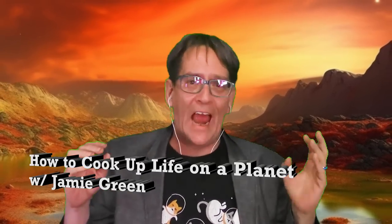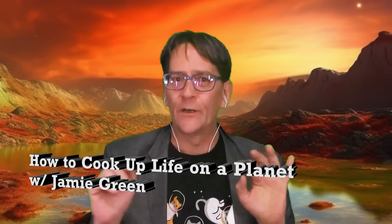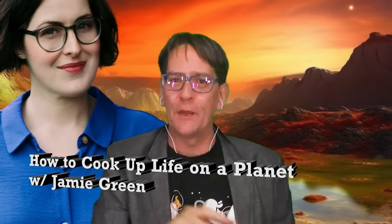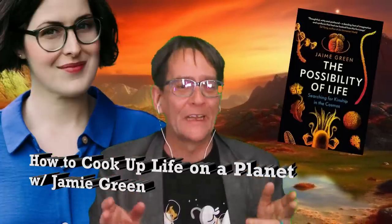Welcome back to The Cosmic Companion. I'm James Maynard. This week we are looking at how to cook up life on a planet. Later in the show we're going to be talking with Jamie Green, author of the new book The Possibility of Life. How does life form on a new planet? Chemicals and energy — that's how. You know what else you can do with chemicals and energy? Food.